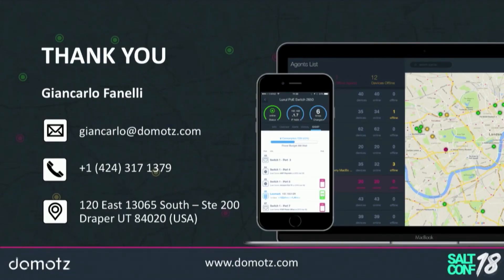This brings me to the end of the presentation. Here are my references if you want to contact me. As I said, I live very close to here in Draper. Thank you. If you have any questions I'll be around here during the day.